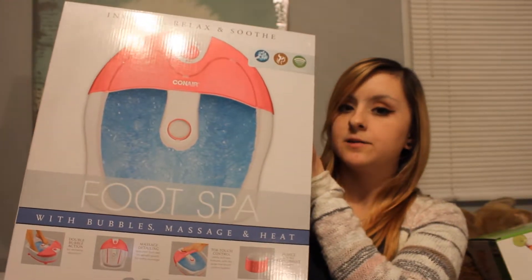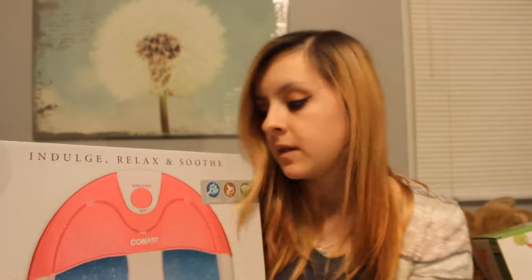My mom also got me the Dr. Teal's Treat Your Feet S-Boom Salt Foot Soak and Shea Foot Cream, which corresponds with this Con Air Foot Spa. We have one in the house already but it's old. This new one has bubbles, heat, and massage, and you can touch the button with your feet. There's also a pumice stone right here so you can just rub your foot on it. I'm really excited to use this.